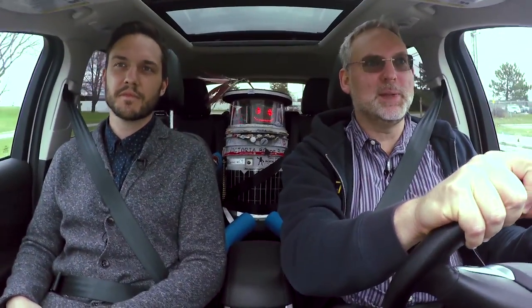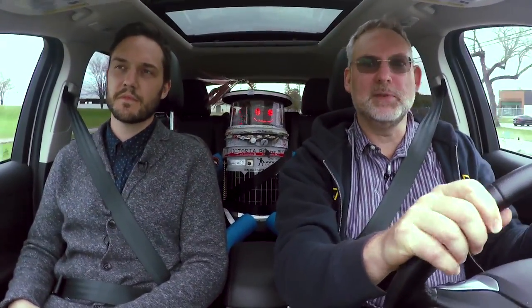I'm Tom Everett, curator of communications at the Canada Science and Technology Museum. So Tom, what's sitting in the back seat?